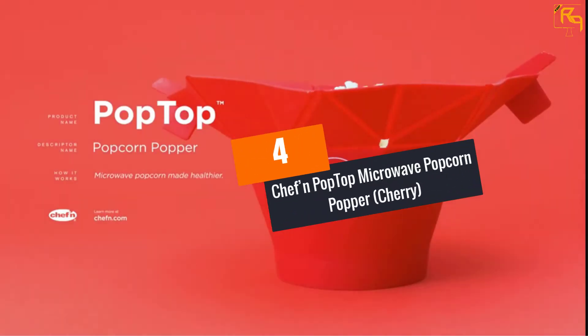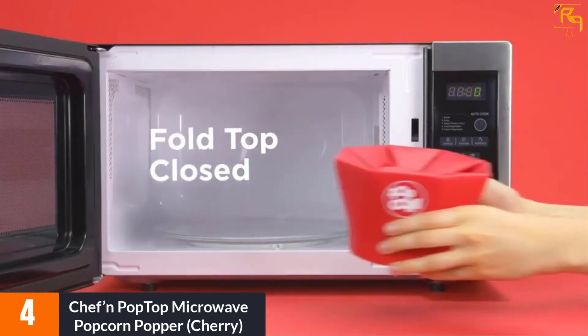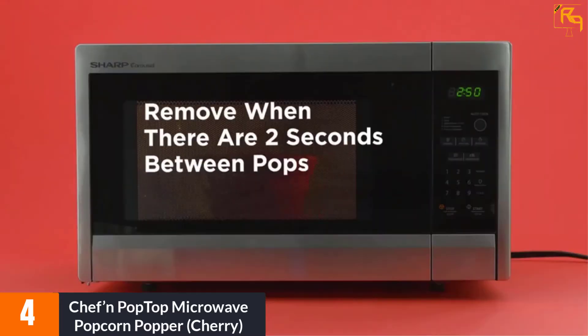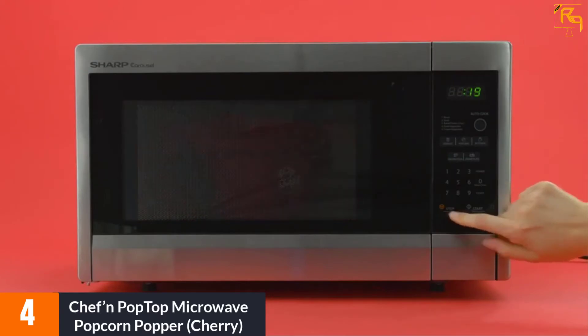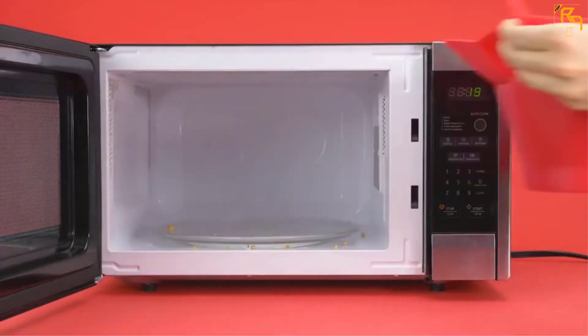At Number 4: Chef'n Pop Top Microwave Popcorn Popper, Cherry. If you find yourself talking about high popping speed, durability, efficiency, and unique designs, then the Chef'n Pop Top Microwave Popcorn Popper must be the topic of your discussion. This popcorn maker is large enough and has the capability of producing around 10 cups at a go. It has a unique design that makes it different from the rest.